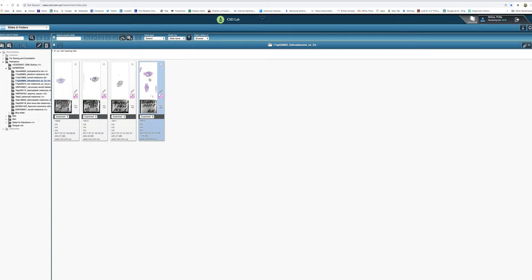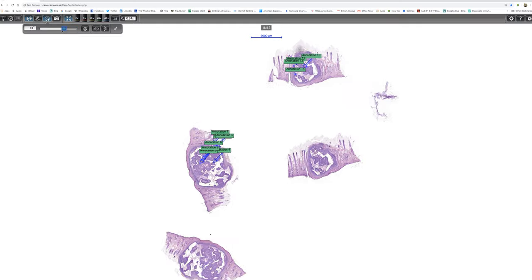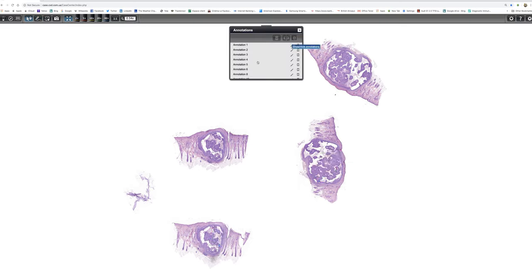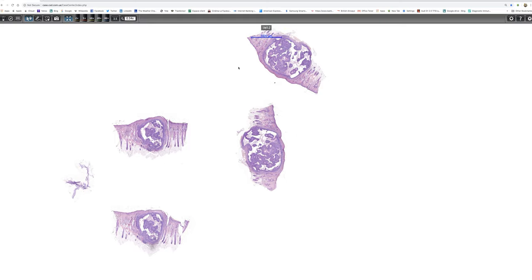When one is faced with a nodule in the scalp like this one, one would always want to make sure that one wasn't missing a metastatic tumour. I'll switch the annotations off for the moment. We can see there are two cuts of the tumour, and it is presenting as a cystic nodule with a zone of compressed dermal connective tissue around it, giving rise to a pseudo-capsule.